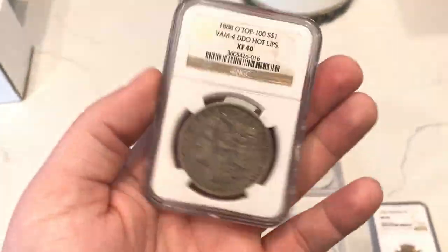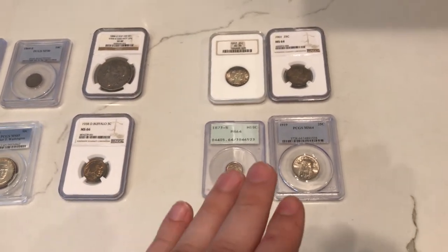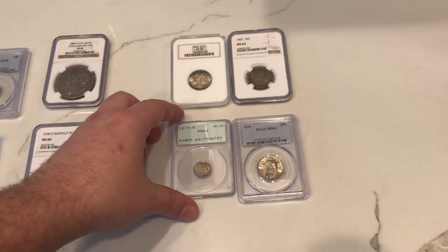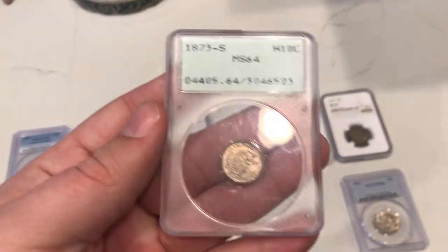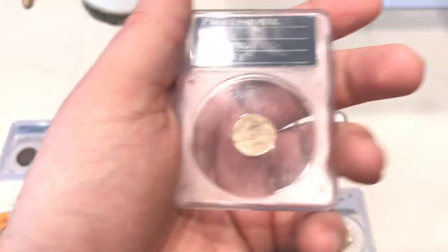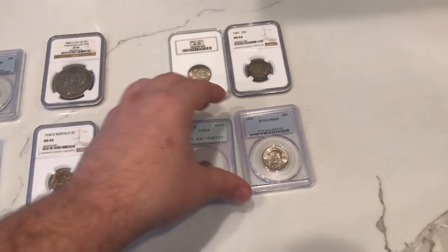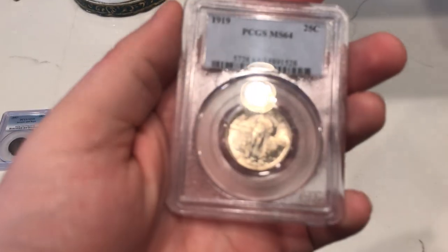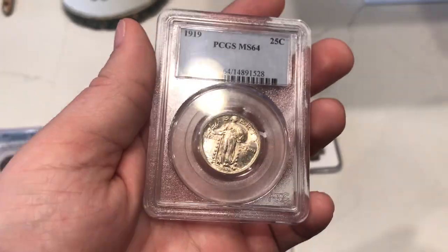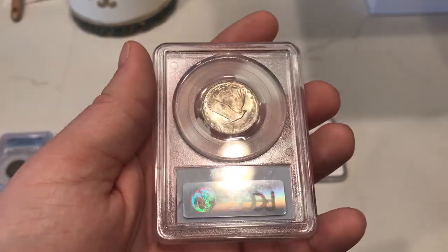My first ever hot lips — pretty neat coin. Now let me share some of the bigger coins we're sending to CAC later this week. We'll have another video Friday showing the rest. This is the 1873-S Half Dime — very original coin, has some luster but not a lot. And this is a 1919 SOQ MS64 by PCGS — unbelievable luster. I don't see too many problems with the coin and I do think it has a strong shot at CAC.